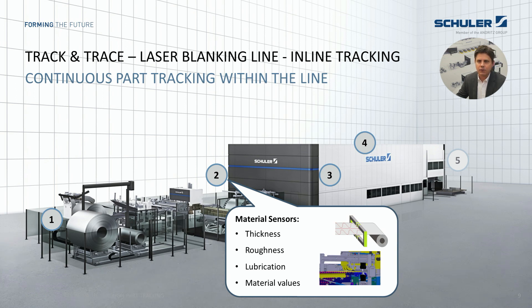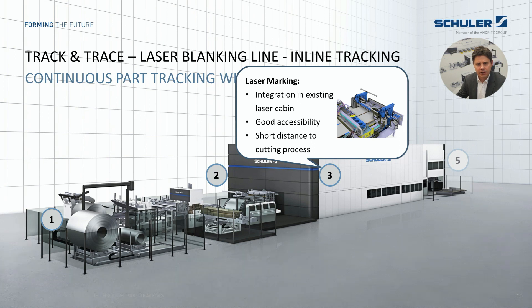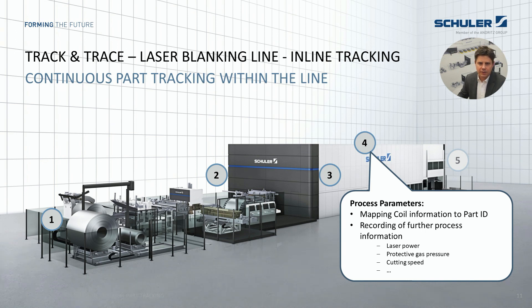At the reference of the coil length, before cutting the coil into blanks, a laser marks the unique part ID onto the sheet material. This can be done so lightly that the code is invisible after the paint job. We have the advantage of complete integration into the existing laser cabin, which guarantees good accessibility in the case of maintenance. A short distance to the cutting process enables a precise code position in reference to the outer contour. All relevant parameters of the marking and blanking process are recorded and linked to the part ID — including setup values as well as measured process values.